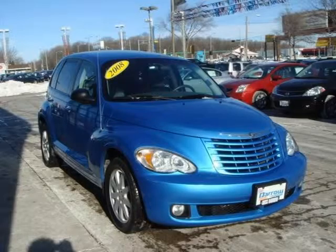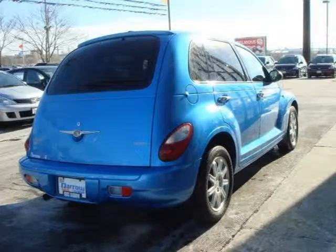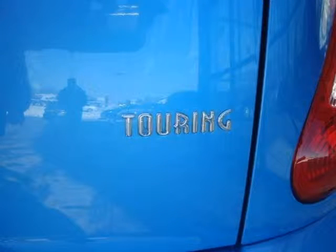This vehicle features a 120-amp alternator, 16-inch aluminum wheels, a 2.4L DOHC SMPI 16-valve I4 engine, 4-speed automatic VLP transmission, 510 CCA maintenance-free battery with power accessory delay, and many other features.